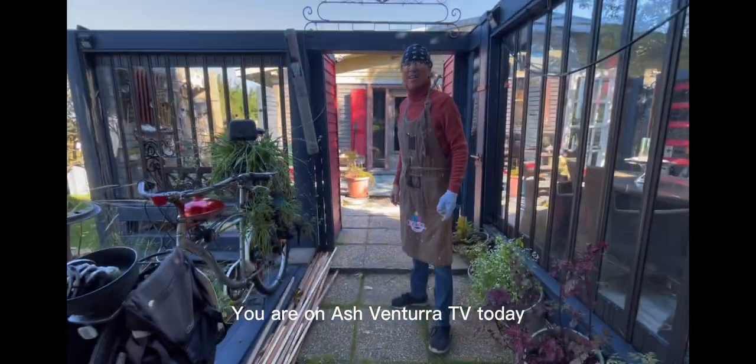Hello Taz! Hello Taz, how are you? You're on Ash Van Life TV today!